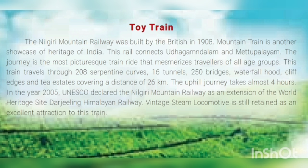The journey is the most picturesque train ride that mesmerizes travelers of all age groups. This train travels through 208 serpentine courses — meaning the road winds like a snake with many turnings — 16 tunnels (a passage through a hill), 250 bridges, waterfalls, cliffs, and tea estates, covering a distance of 26 kilometers.